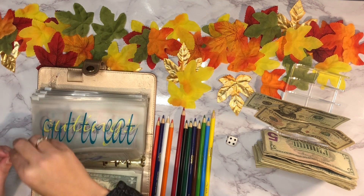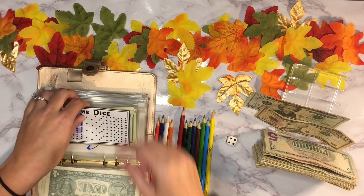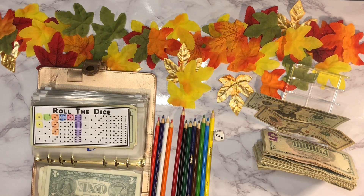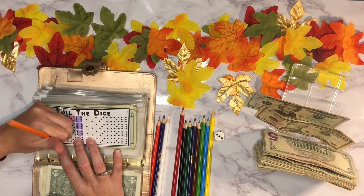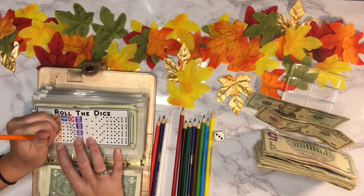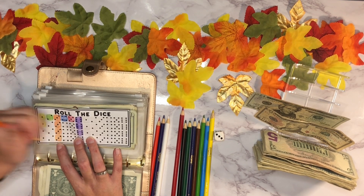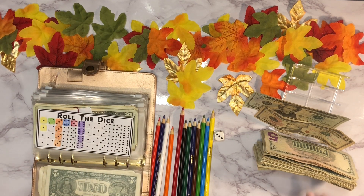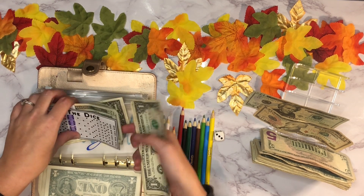Next up is our dog envelope — we'll roll the dice. A three! Three is orange so we'll color that in. This one's doing pretty good. Three dollars — one, two, three — going in there.